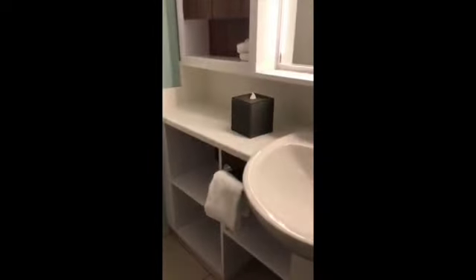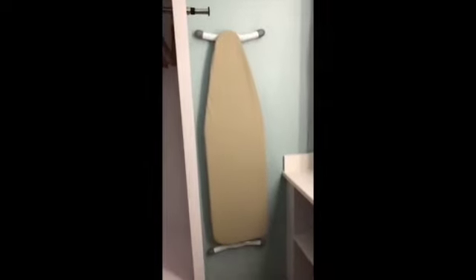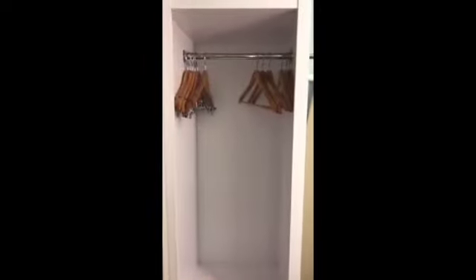There are some cupboards and shelves for storage, a really nice wide sink. You get your iron and ironing board, and an open closet with some more shelves.